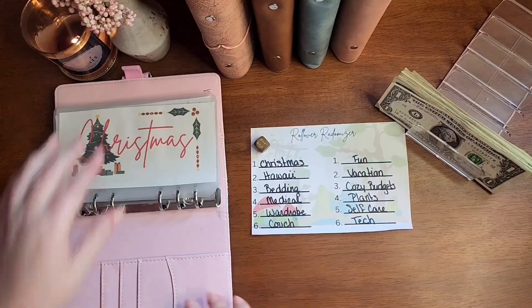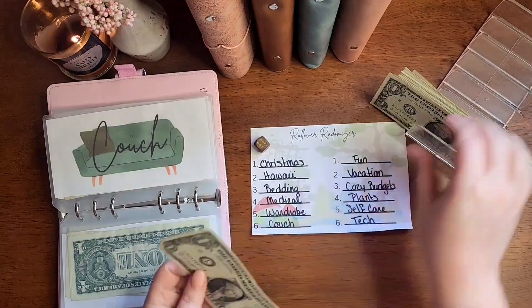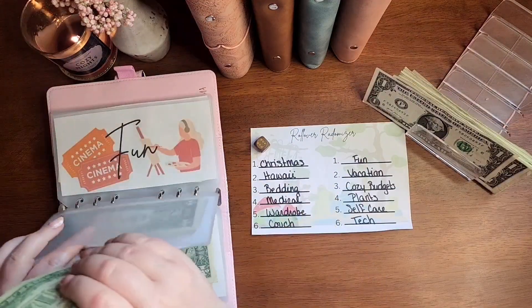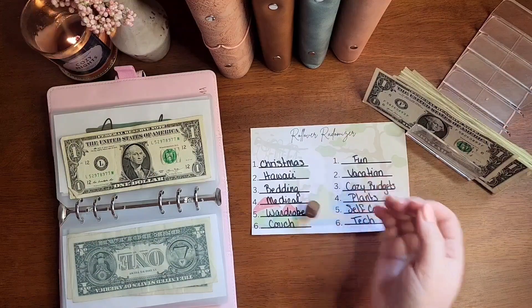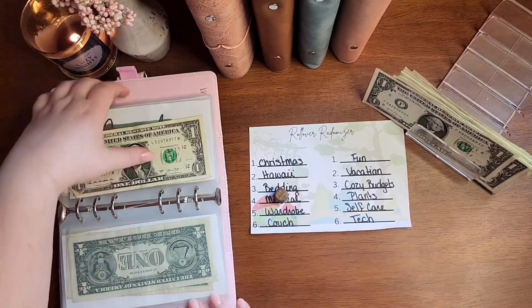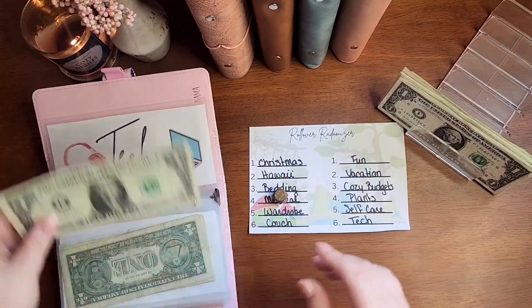6 is Couch, and that is getting $2. Then 6 again on this side, which is Tech, and that is getting $2.